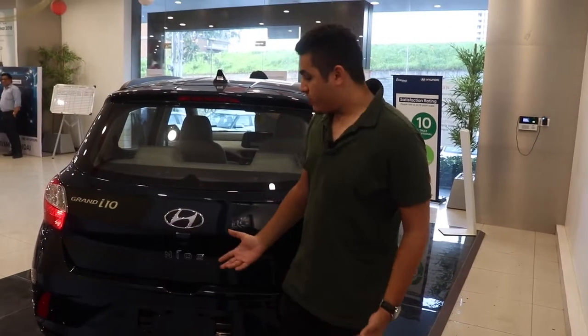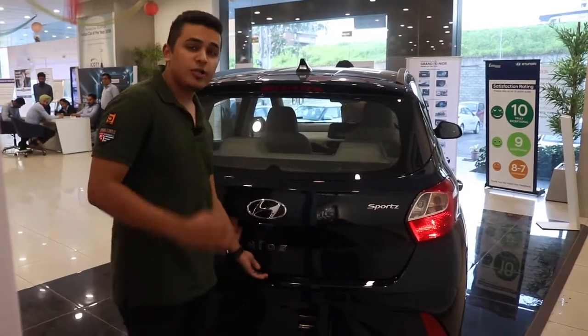Moving on to the boot space, there is a cute little button over here and it is sitting pretty well.